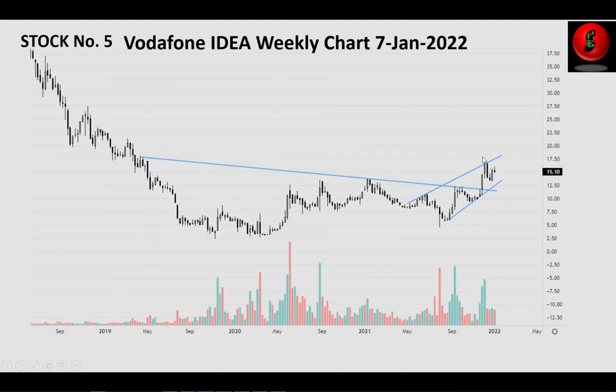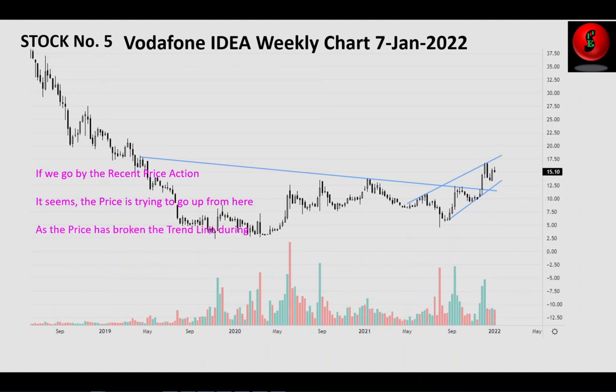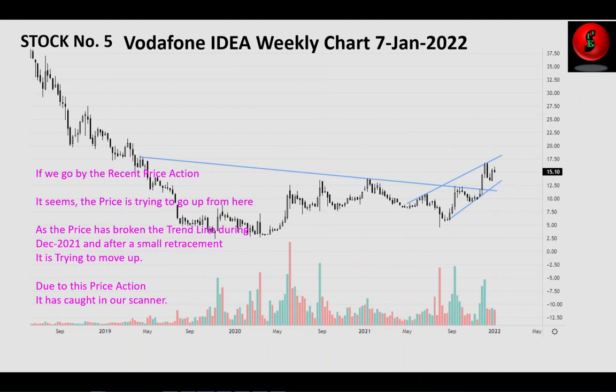The trend line is already drawn. Looking at the recent price action, the price seems to be trying to go up from here. The price broke the trend line during December 2021, then took a small retracement and is now trying to move up. Due to this price action, it was caught in our scanner. The stop loss can be kept at around 12. We can watch this price movement in the coming days as the price action indicates a bull run.